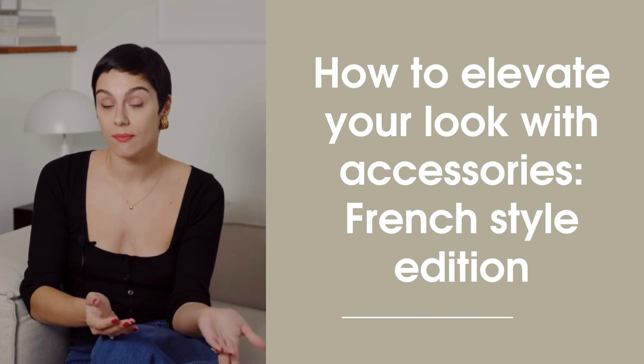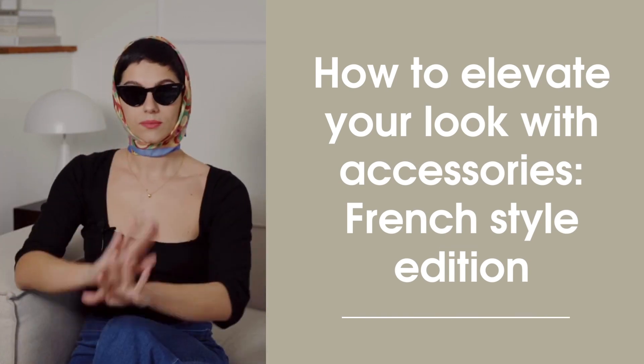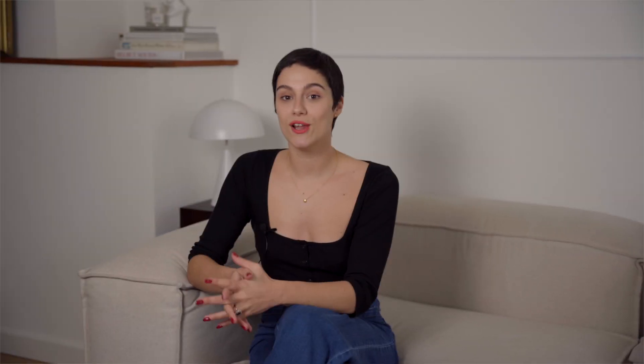What I learned from stylish Parisian women is that you can elevate and upgrade almost any look just by accessorizing. Today I wanted to show you several tips. Let's talk about the base of all accessories for me, which is jewelry.